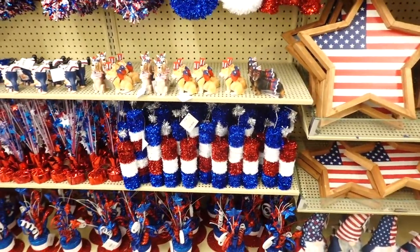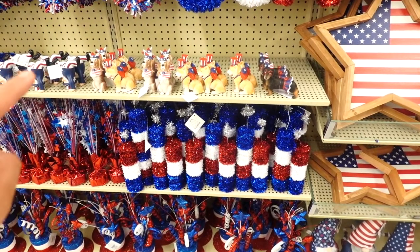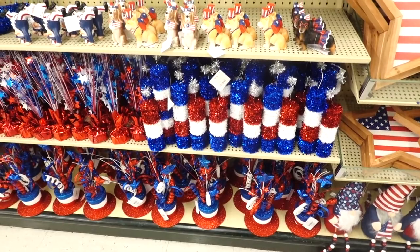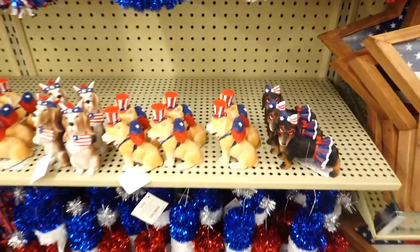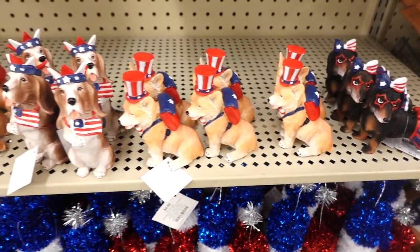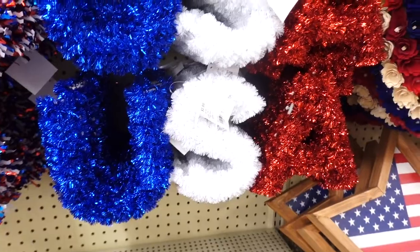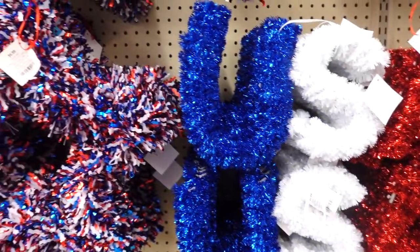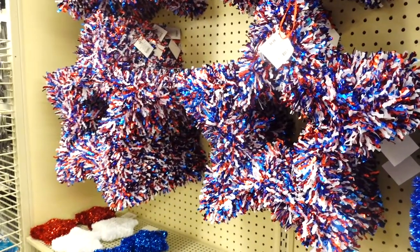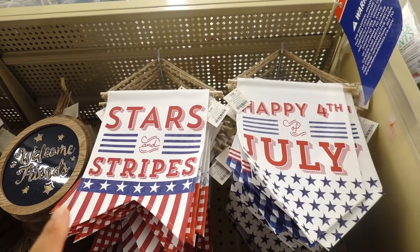They also have a lot of sparkle, which is so festive for Fourth of July. They have these little arrangements of fireworks for $4.99, one with a little hat and fireworks coming out of it, and look at these little dogs! There's one that says 'USA' — nice and sparkly — and a star too. A lot of tinsel here.